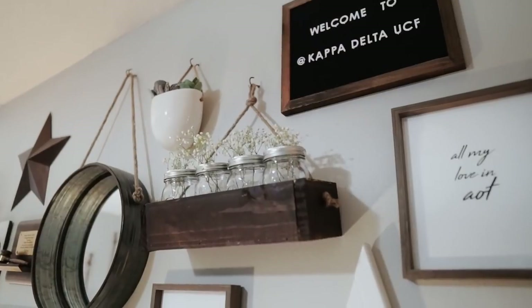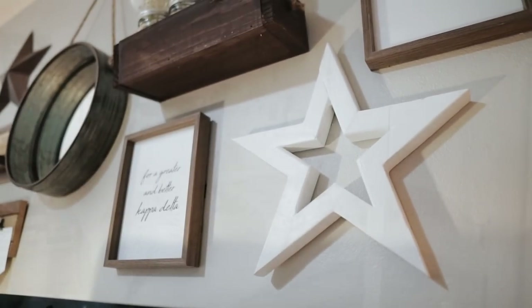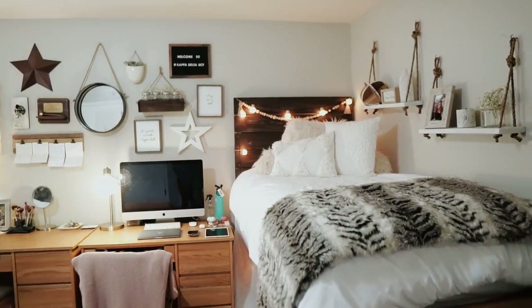Hey guys, my name is Sonali and today I'm filming a room tour video. I'm so excited to finally be showing you guys the president's suite here at Kappa Delta at the University of Central Florida. My roommate and I are both on council — she is the president and I'm the VP of public relations, so we do live in the president's suite, which is a bit bigger than all the other rooms. If you want to check out my last year's room tour, I'll link it below.